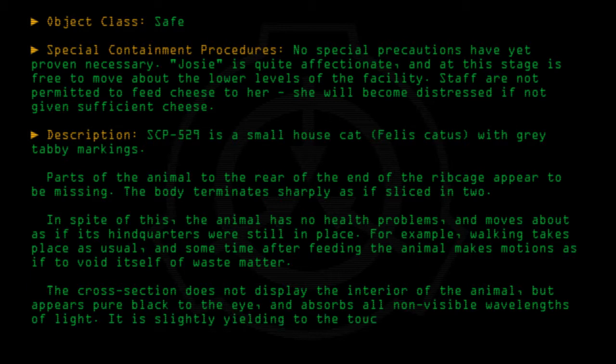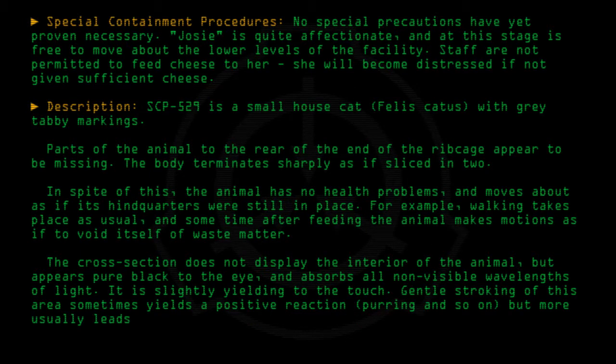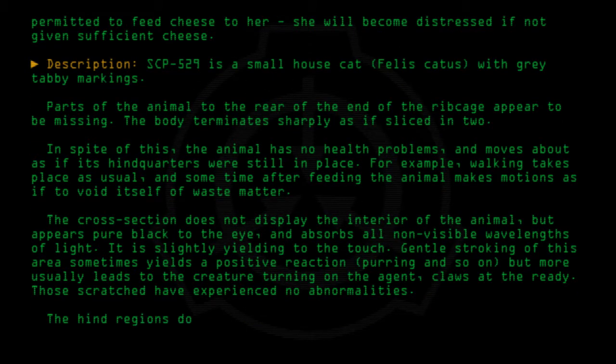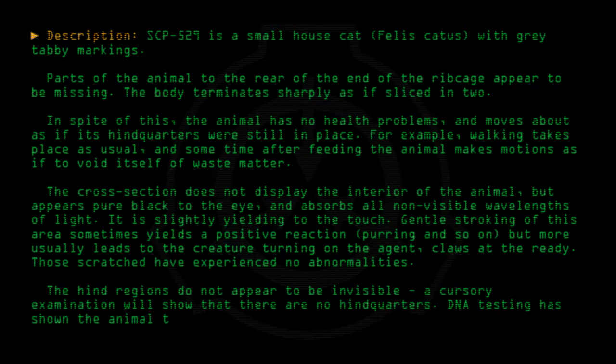It is slightly yielding to the touch. Gentle stroking of this area sometimes yields a positive reaction — purring and so on — but more usually leads to the creature turning on the agent, claws at the ready. Those scratched have experienced no abnormalities. The hind regions do not appear to be invisible; a cursory examination will show that there are no hindquarters. DNA testing has shown the animal to be female.